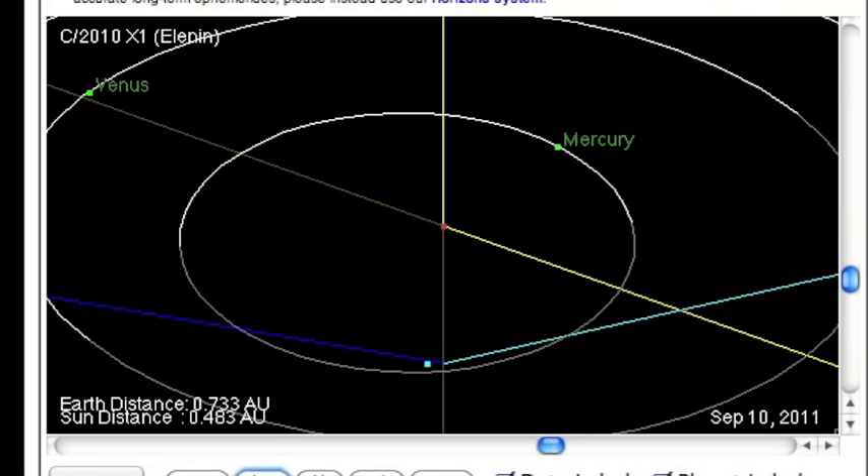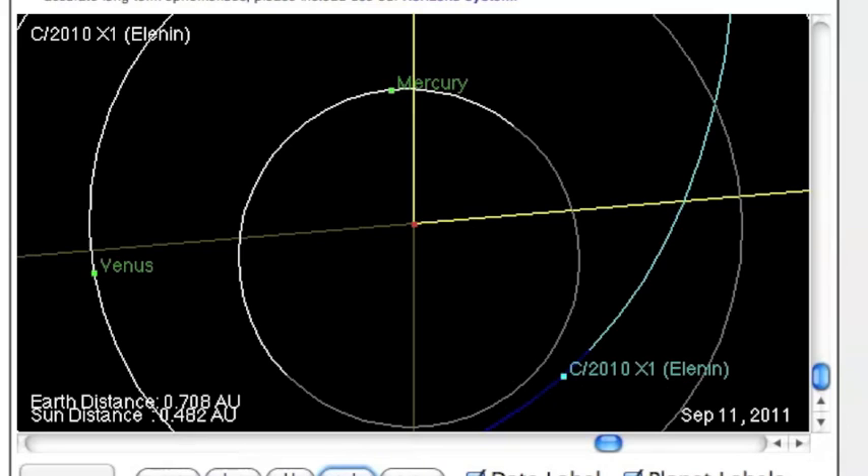In the new trajectory diagram, the date closest to the sun is still September 11th. However, it does not break our solar plane, according to this diagram, until right around the end of September 13th, going into September 14th perhaps.